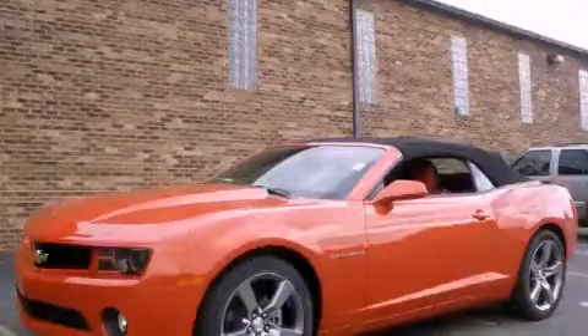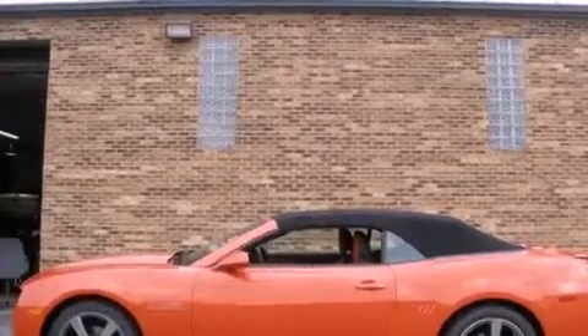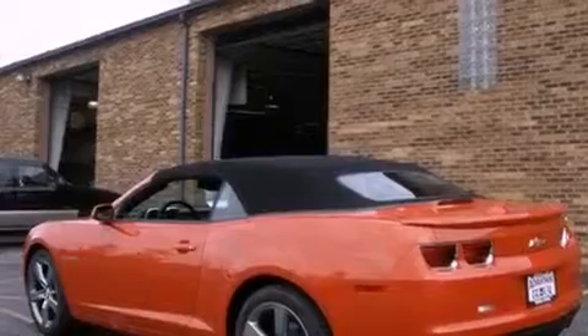This is a brand-new 2012 Chevrolet Camaro, as comfortable on the track as it is on the streets. It has a 3.6-liter six-cylinder engine and an automatic transmission.